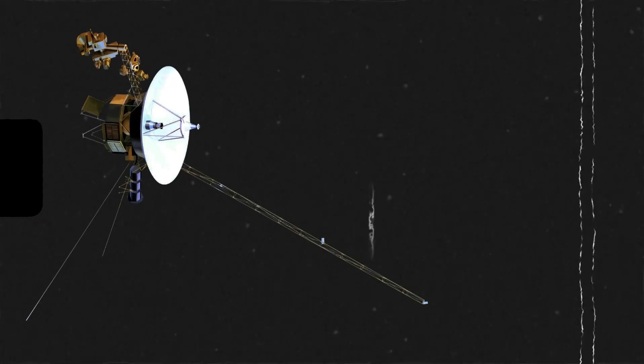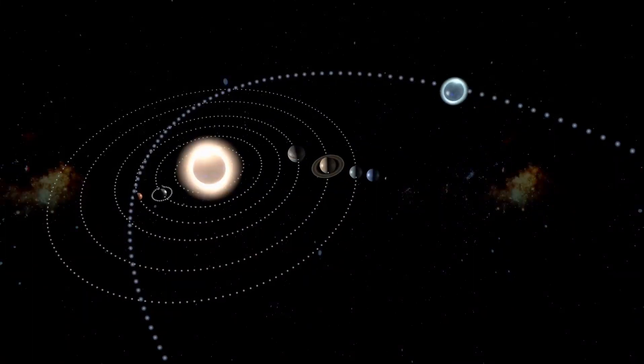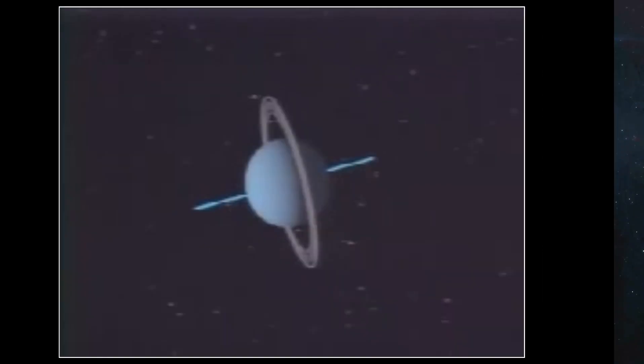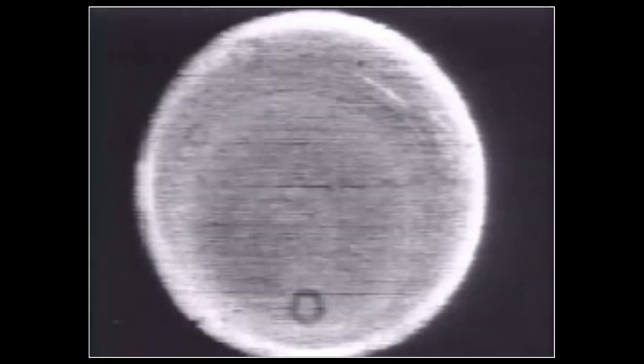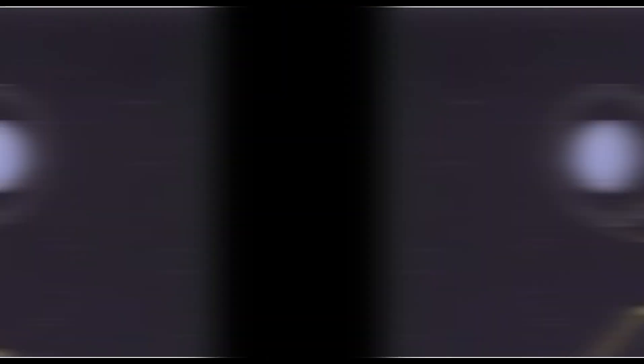Voyager 2 captured stunning images of Saturn and continued its journey, this time to the second farthest planet in the solar system — Uranus, a planet we knew little about when Voyager 2 arrived in 1986. Thanks to the spacecraft, we are closer to understanding this ice giant than ever before.